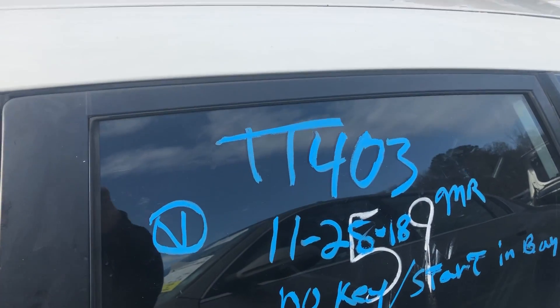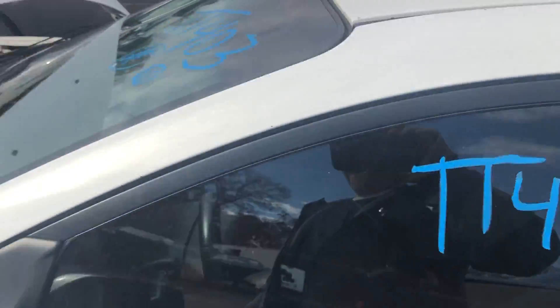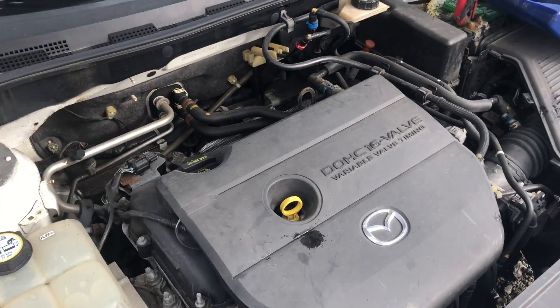This is a supplemental video for stock number TT403, a 2008 Mazda 3. In this video we're going to be testing the engine and transmission.